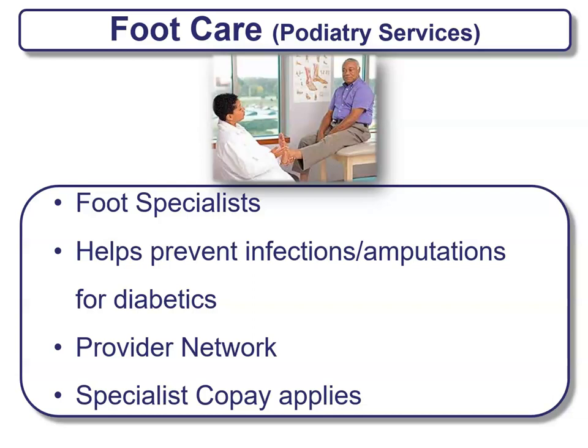Another benefit is foot care — podiatry services — which are foot specialists. These help prevent any type of infections and potential amputations for diabetics. Usually there's a provider network, and a specialist co-pay will apply to this type of benefit.